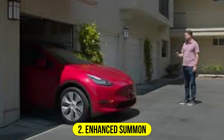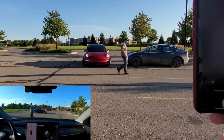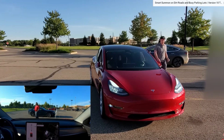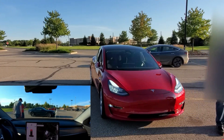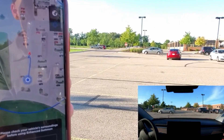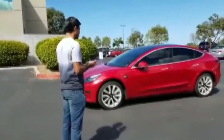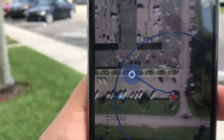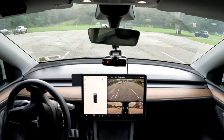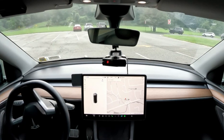Number 2: Enhanced Summon. Enhanced Summon, an evolution of the original Summon feature, provides even greater convenience and control. This upgraded version allows Tesla owners to use their smartphones to command their vehicle to navigate complex parking scenarios autonomously. Enhanced Summon can maneuver the car through tight spaces, avoiding obstacles such as other parked vehicles and pedestrians. Particularly useful when retrieving a car from a tight spot or maneuvering in a crowded area, it exemplifies Tesla's dedication to refining self-driving technology and enhancing the user experience.